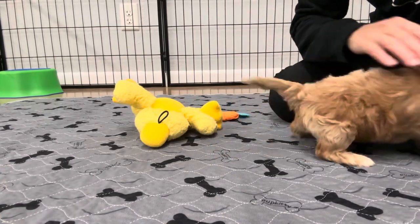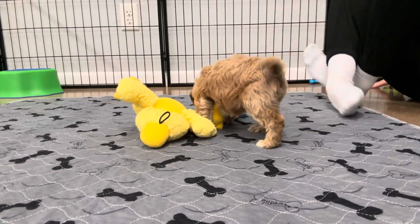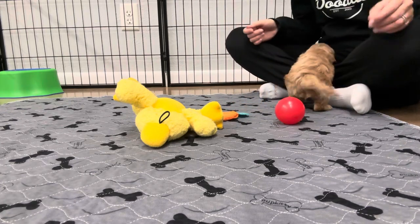He should probably stay this color — I don't think he'll change a whole lot in color. His parents are 10 and 15 pounds, so we would expect him to be somewhere in the 10-15 pound range.